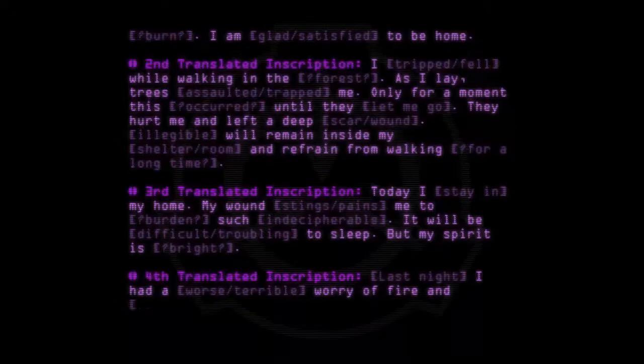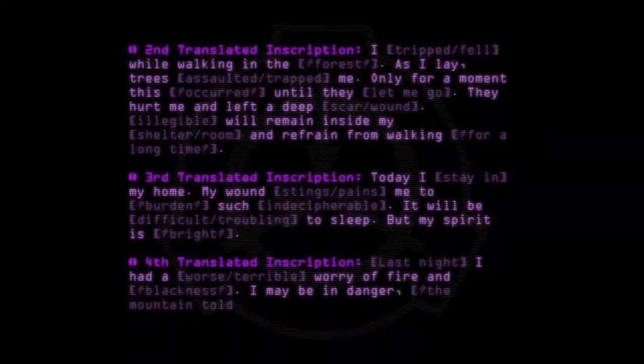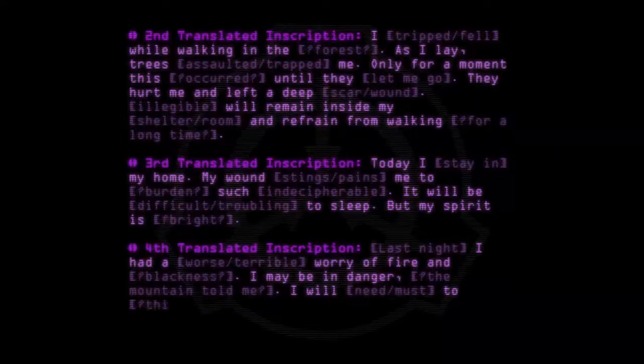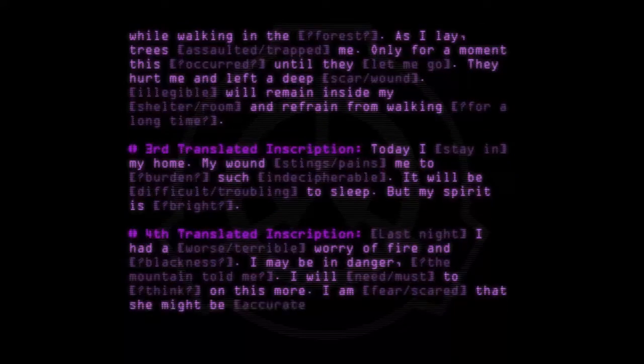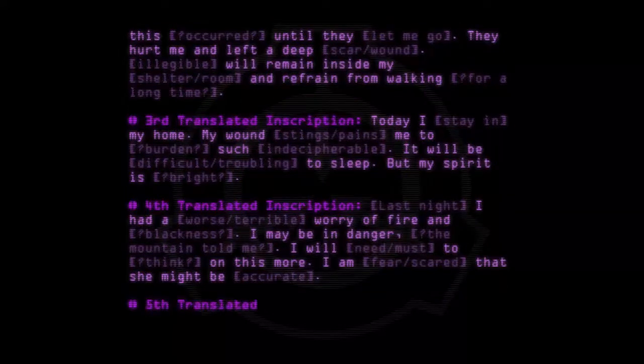Fourth translated inscription: "Last night I had a worse, terrible worry — of fire and blackness. I may be in danger. The mountains told me I will need, must, to think on this more. I am afraid, scared, that she might be accurate."